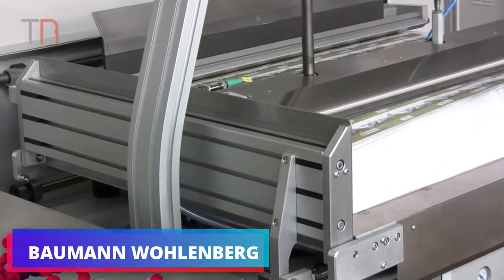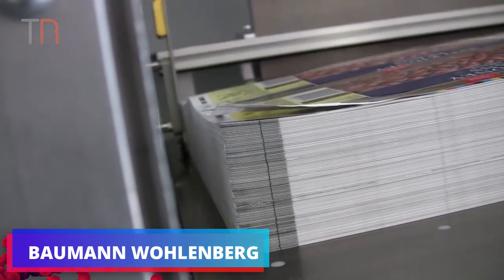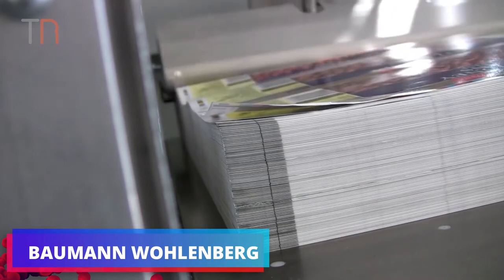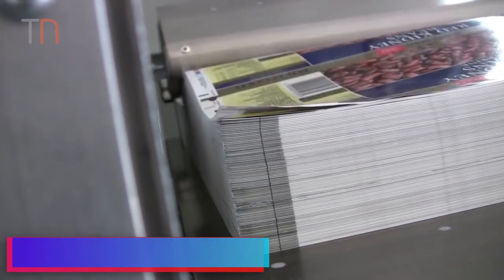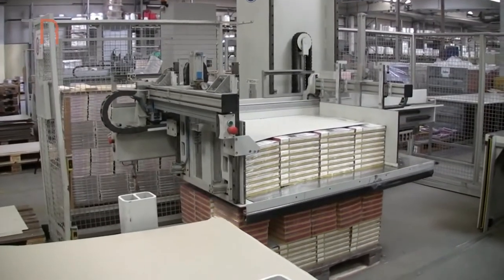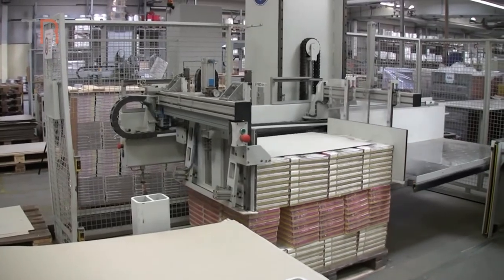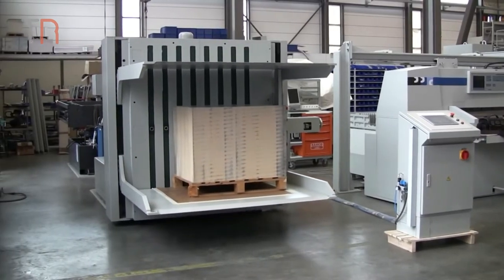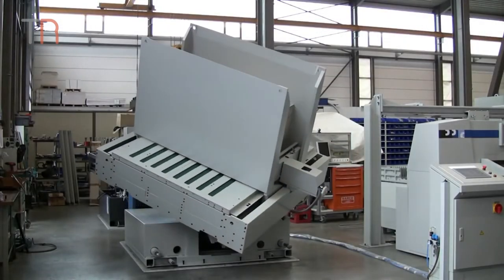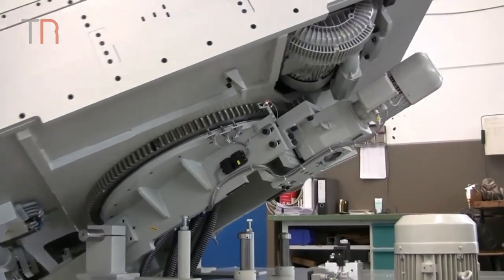Bauman Wolenberg develops and produces machinery that covers complete cutting lines for printers, book binders, and paper manufacturers. Bauman is currently the leading manufacturer of cutting systems and pile turners worldwide. This Bauman Wolenberg cutting system includes loaders and unloaders, and this repiling system automates the packing in a paper mill.